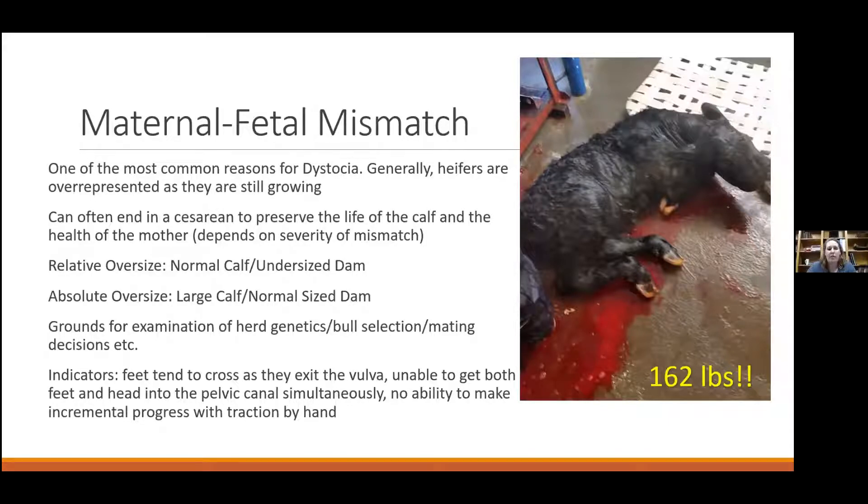Signs that a maternal-fetal mismatch will end in a C-section: when the cow pushes and those feet tend to gravitate together and cross over, that's a sign the shoulders are very wide. If you're unable to get both the head and both feet into the pelvic canal at the same time, that's a strong indicator there's just not enough space. Also, if you have chains set properly and are pulling by hand but can't make at least a little progress, you're probably looking at a C-section.